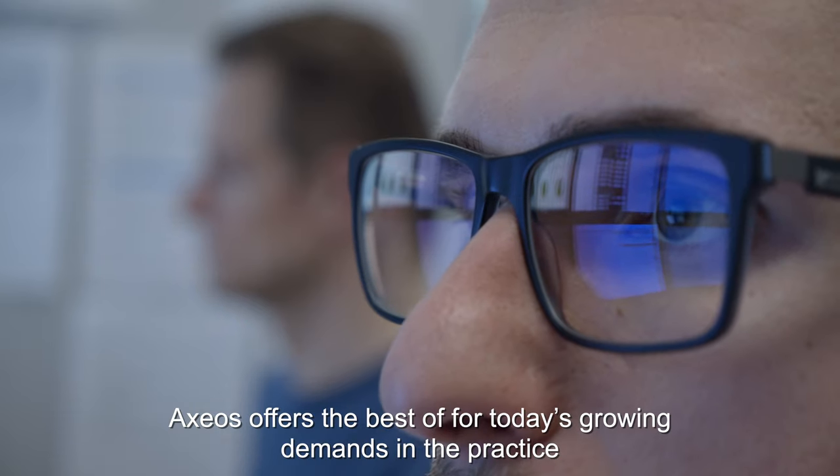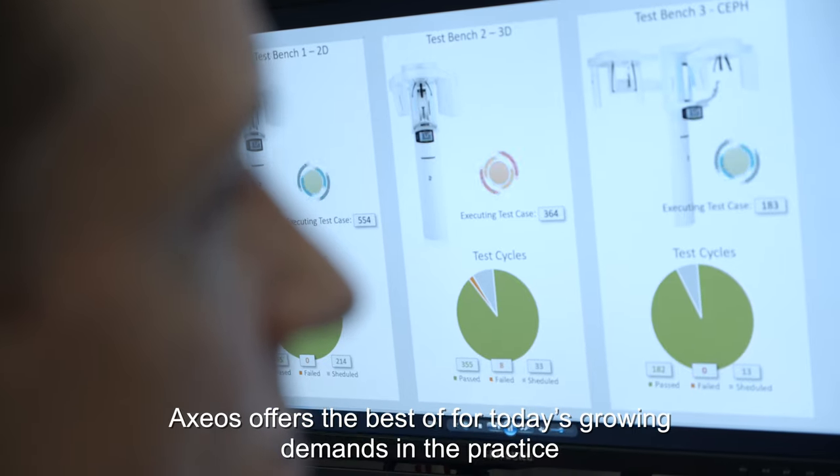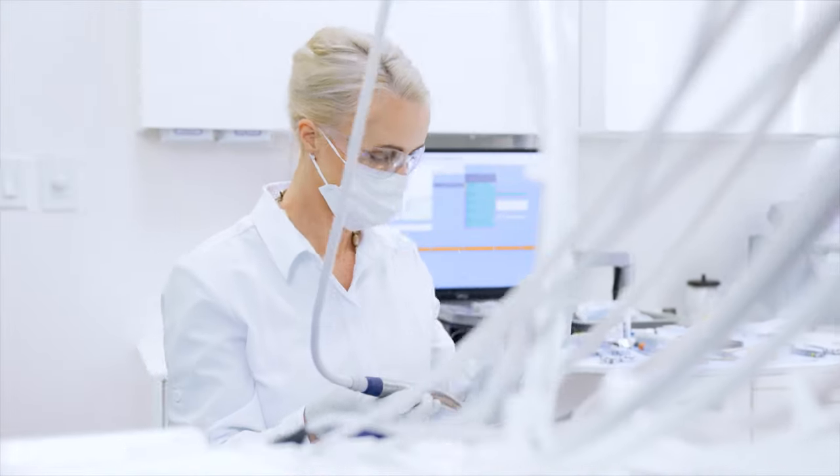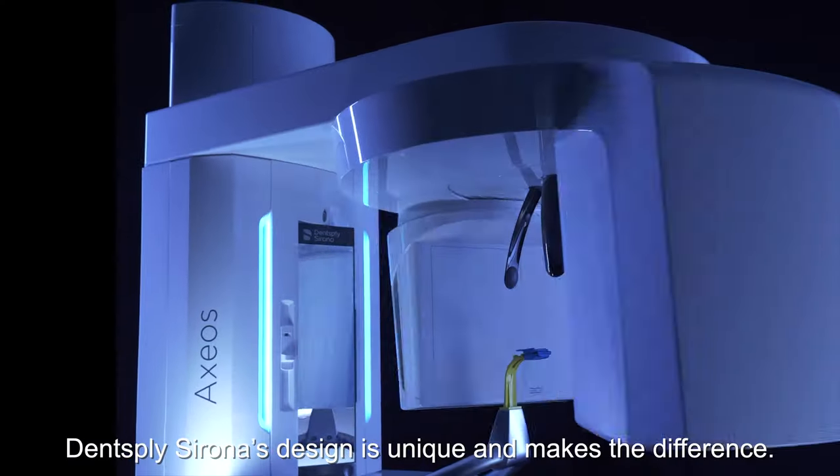Axios offers the best of today's growing demands in the practice, from patients to the dental office teams and clinics alike. Lensplacer Rotor design is unique and makes a difference. Axios is well thought out to the last detail.